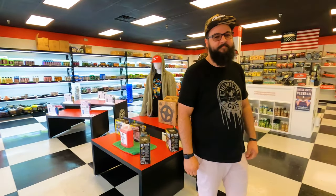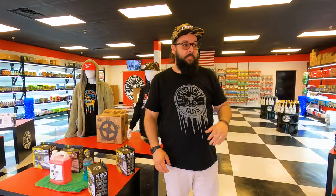All right, Sam, what we got in here? You just opened up, so go ahead and tell everybody what we got. We carry Chemical Guys products — some of the best detailing products on the market. They're made right here in the United States over in California. It's fantastic stuff.